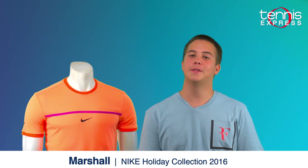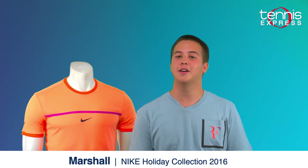Hey tennis people, it's Marshall here from Tennis Express showcasing the men's holiday collection from Nike. This clothing line is pretty standard from Nike, so you'll have your court crews, your premiere polos, and your gladiator shorts, but what makes this collection stand out is the vibrant new colors that Nike is going with this fall. Let's check them out.